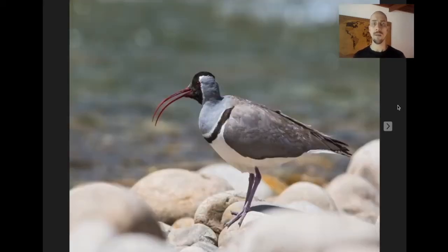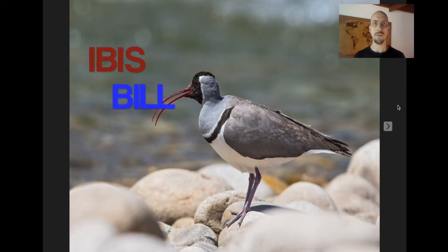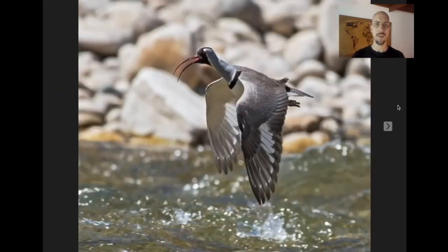Down in the Paro Valley along the river, we look for Ibisbill — a really cool, big shorebird that makes up its own family of birds. Always a big target for family listers.